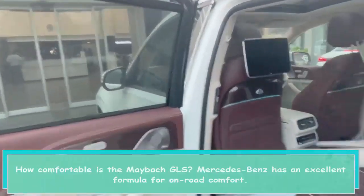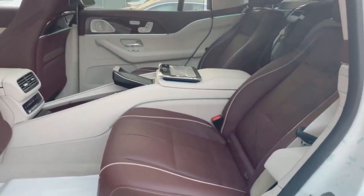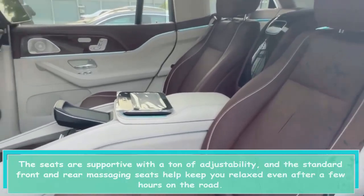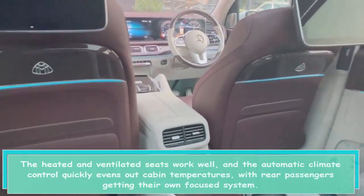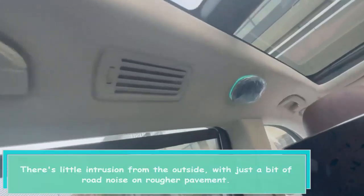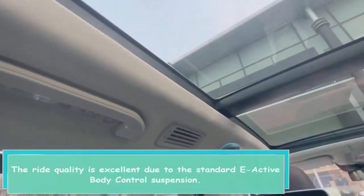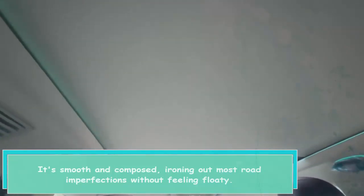How comfortable is the Maybach GLS? Mercedes-Benz has an excellent formula for on-road comfort. The seats are supportive with a ton of adjustability, and the standard front and rear massaging seats help keep you relaxed even after a few hours on the road. The heated and ventilated seats work well, and the automatic climate control quickly evens out cabin temperatures, with rear passengers getting their own focused system. There's little intrusion from the outside, with just a bit of road noise on rougher pavement. The ride quality is excellent due to the standard E-Active body control suspension — smooth and composed, ironing out most road imperfections without feeling floaty.